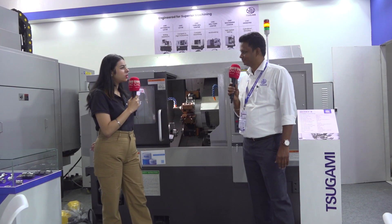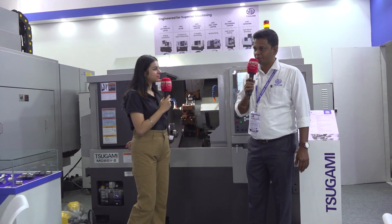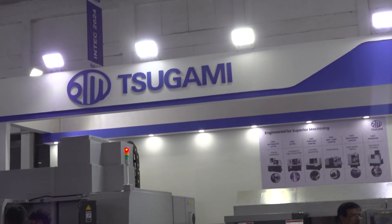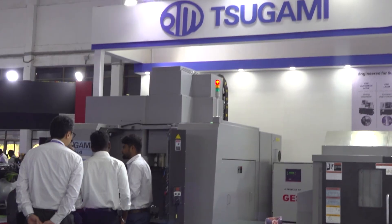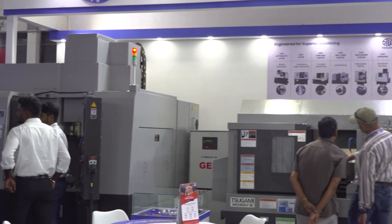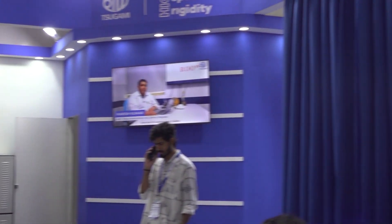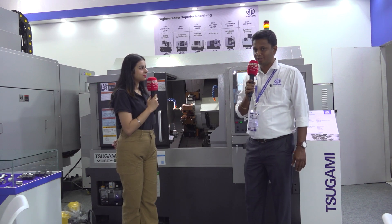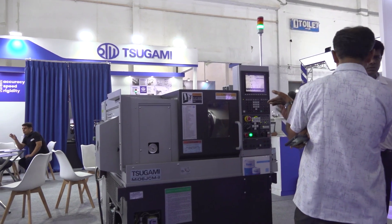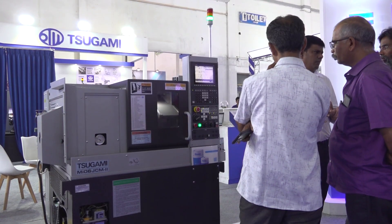Can you please tell us what products you have displayed here? We are having different kinds of machines — premium concept machines. The first attractive machine starts from the smaller compact lathe machine which is called MI06JC-M. That is a compact machine, and it is a very attractive machine on this platform, having an A25 equivalent spindle with 4500 RPM and a servo hydraulic turret.